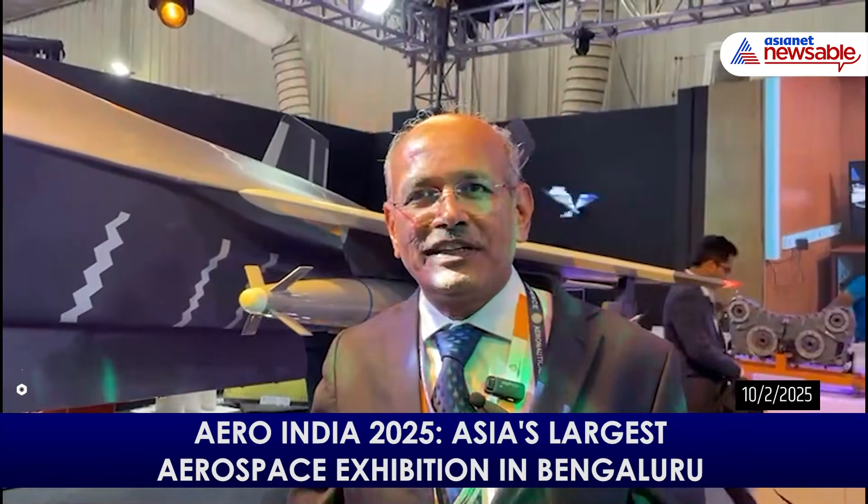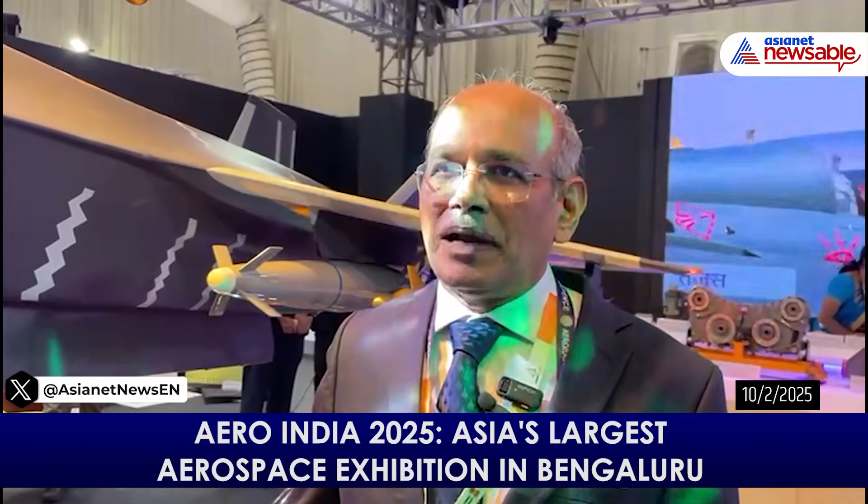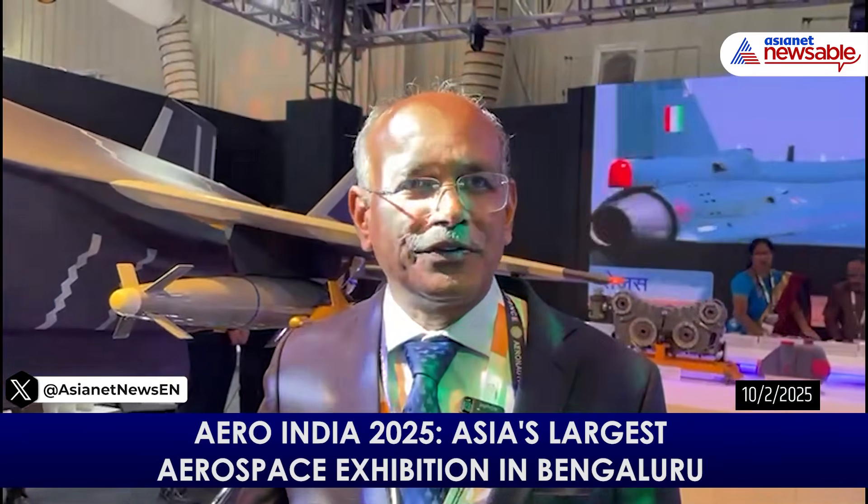The full-scale engineering development of the AMCA program was sanctioned by the government in April 2024. The development phase has just begun, and we are anticipating this aircraft will touch the skies towards the end of 2028. The total duration of the development phase is 10 years. The aircraft will be certified by 2032 and planned for induction into the Indian Air Force by 2034.